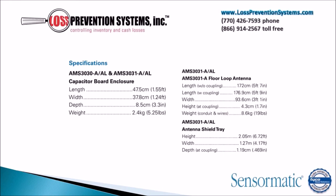All of the specifications of the Synergy 8.6M's Capacitor Board Enclosure, Floor Loop Antenna and Antenna Shield Tray can be seen in detail here.